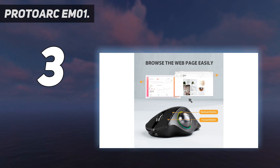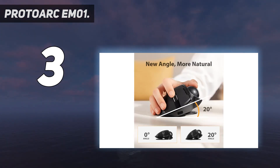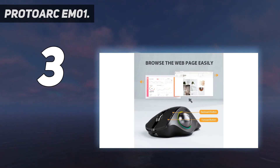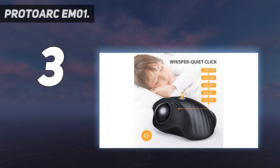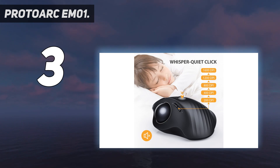The integrated battery lasts up to 100 days on a single charge and can be recharged by connecting the mouse to your computer via a USB-C cable. The ProtoArc EM01 is also capable of controlling two different devices simultaneously with Bluetooth connectivity — just press the wireless mode selector button to switch between computers. The mouse also has an RGB ring light around the trackball that can be programmed with over 16 million colors and 4 lighting effects.